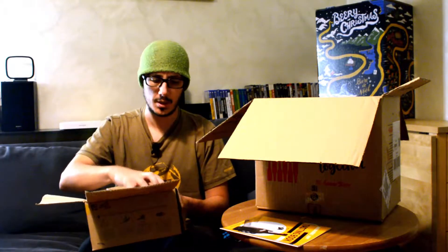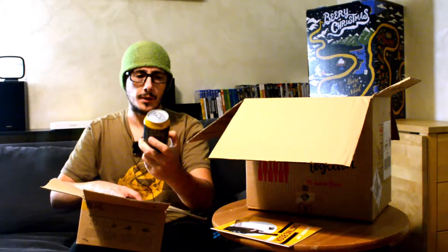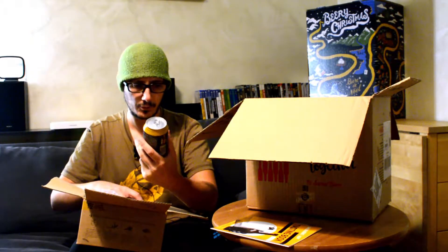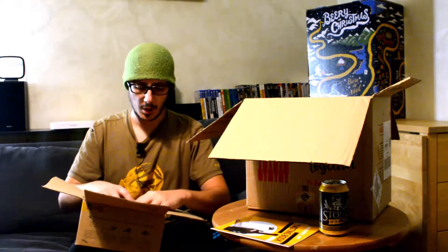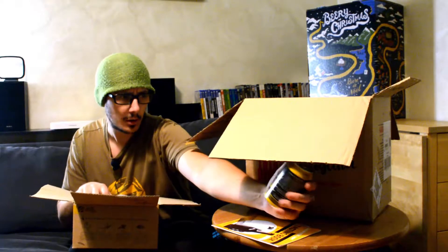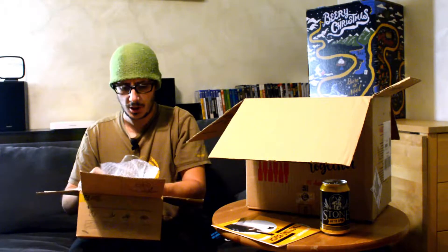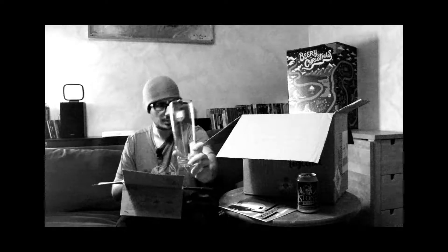Partiamo subito aprendo la birra che ci viene subito presentata da Sauvia Biere, quella di tutti i mesi già presente sul sito: Stone Go To IPA. Questa la conosco bene perché l'ho bevuta in occasione di uno svuotafusti qua in città. Buona, discreta IPA beverina, 4 gradi e 7, leggera.